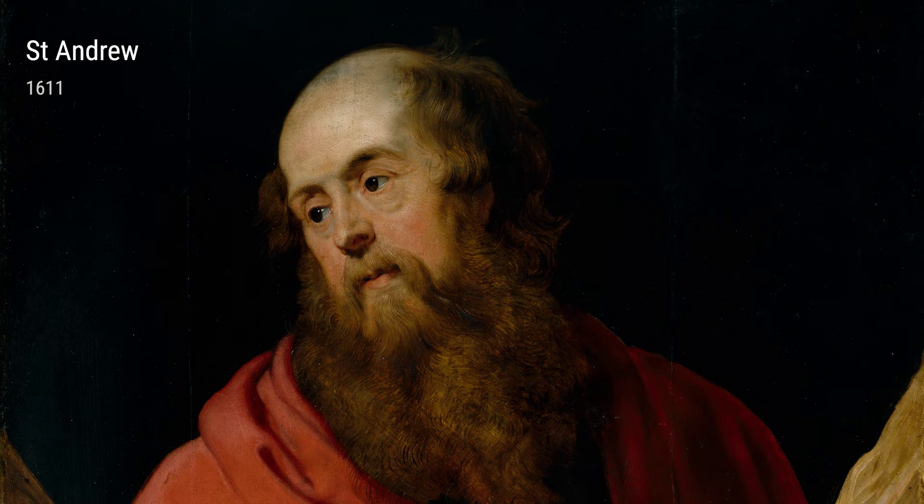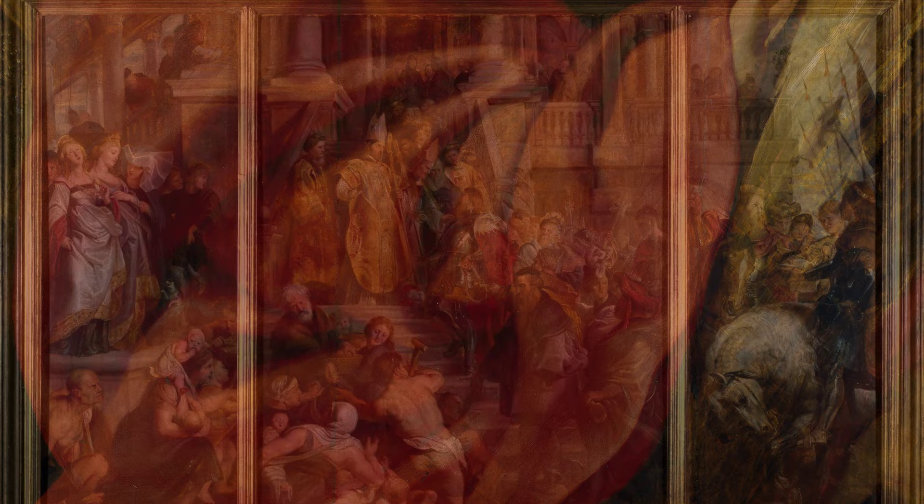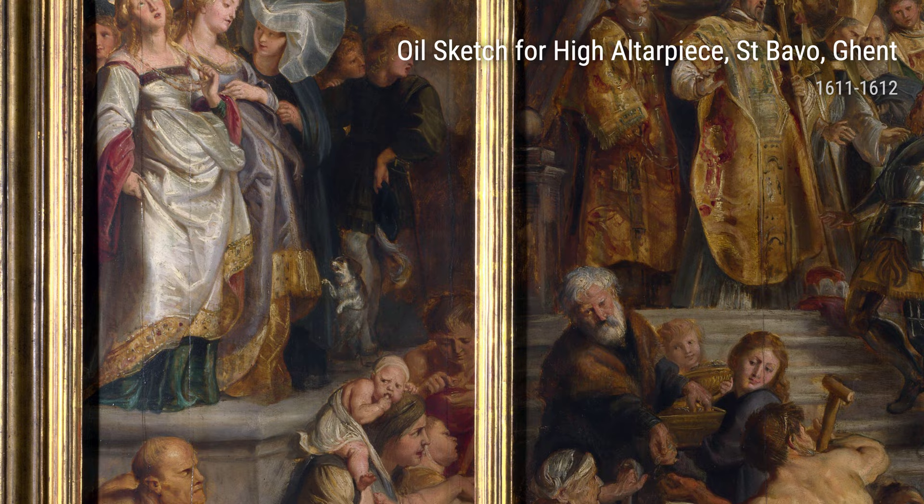First, we have the oil sketch for High Altarpiece, St. Bavo, Ghent. This masterpiece displays Rubens' ability to capture light and movement in a way that brings the scene to life. The composition is dynamic, with figures seemingly leaping off the canvas.